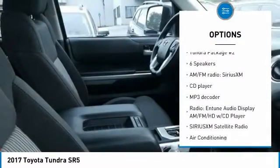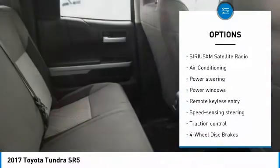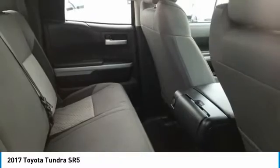Traction control, backup camera, air conditioning, Bluetooth, dual airbags, power steering, four wheel disc brakes, center armrest, power windows, CD player. Come see the car for yourself.